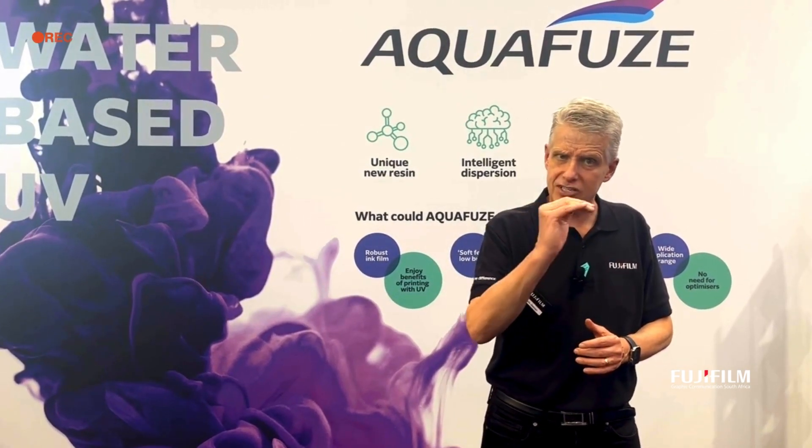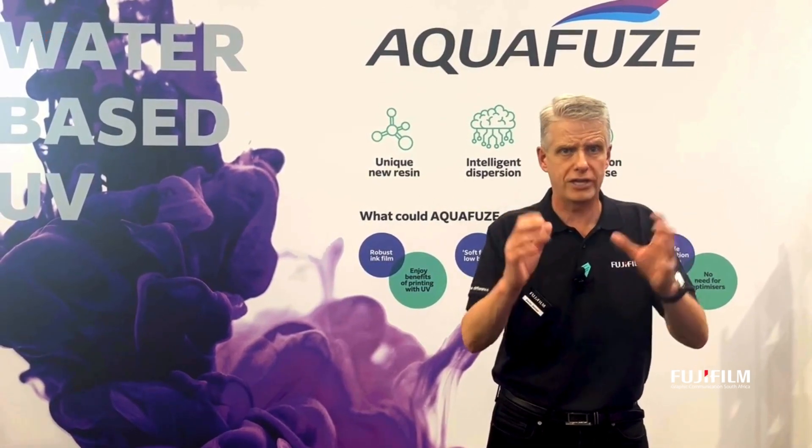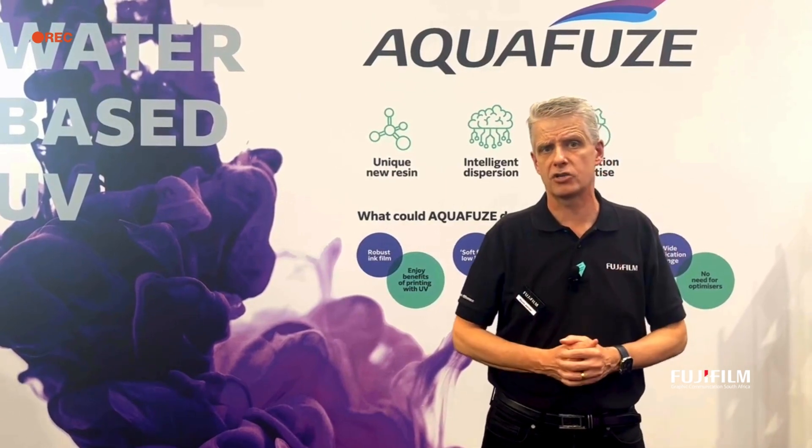This is set to take the industry by storm across a number of platforms. If you're interested in Aquafuse or the Acuity Triton, please come and find us on the booth.